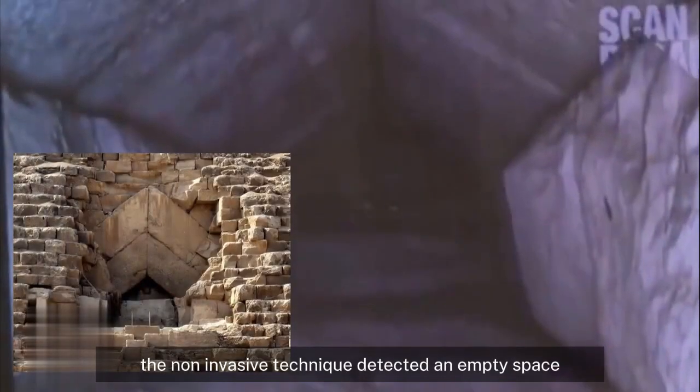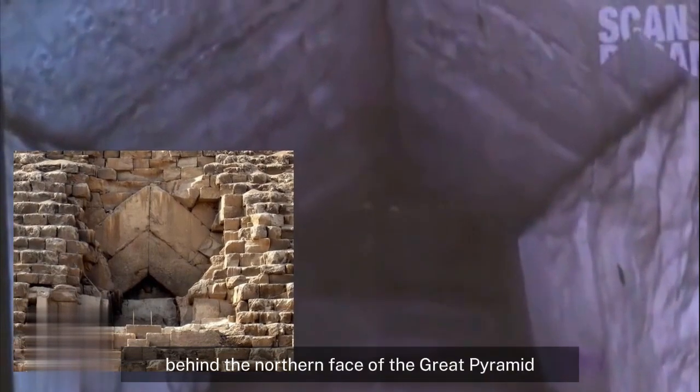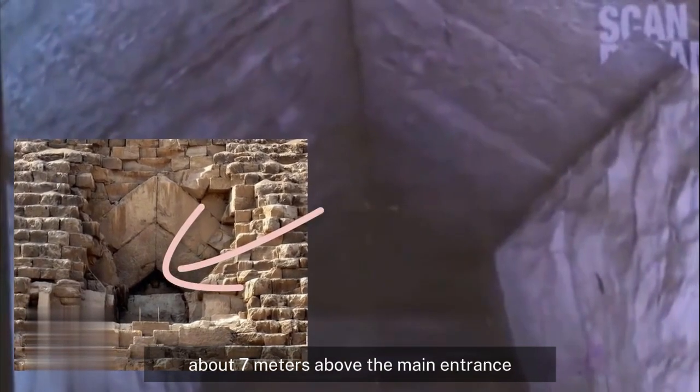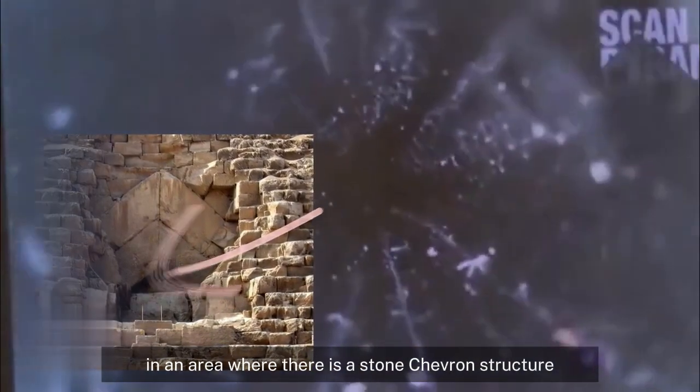The non-invasive technique detected an empty space behind the northern face of the Great Pyramid, about 7 meters above the main entrance in an area where there is a stone chevron structure.